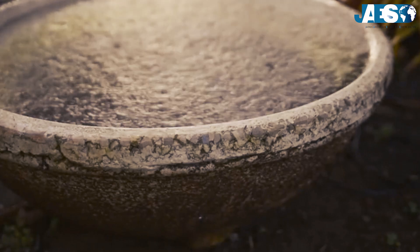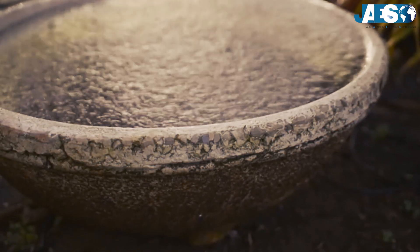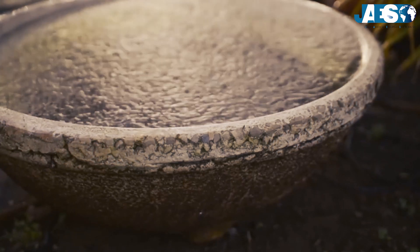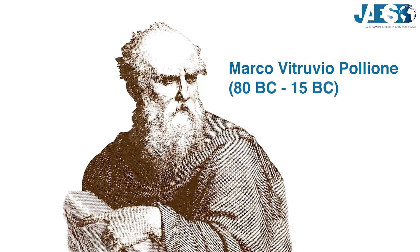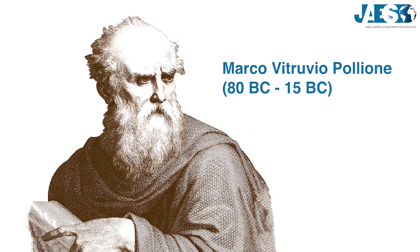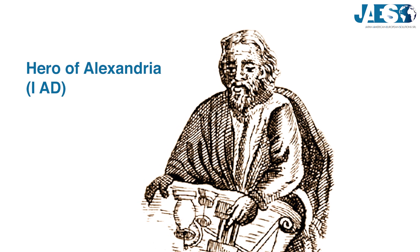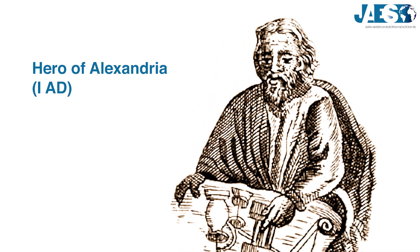The first bronze valves, both cylinder plug and gate valve type, were made with metallurgical procedures and equipped with mechanical devices. Vitruvius mentioned in his writings some Greek valves similar to modern butterfly valves. Even Hero, in his writing Merillion, described a horse head valve which had the same function as a modern ball valve.